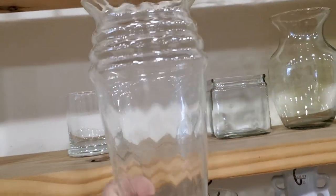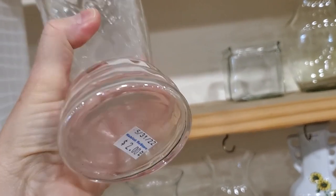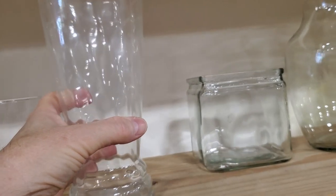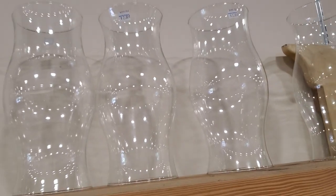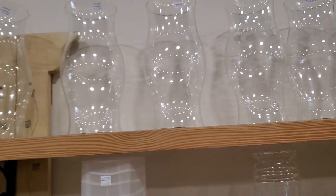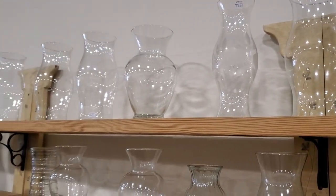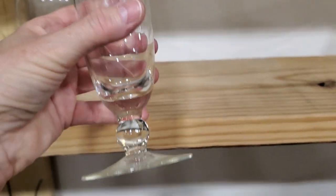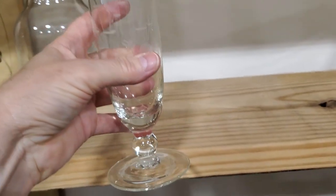Like I always say, check out your Habitat ReStore for vases — you're not going to have much money in it. This one was two dollars. And if you're having a wedding, look at this — I found some hurricanes with no bottoms, perfect to put a candle in. They had 10 or 12 of these at two dollars a piece, so you're not going to pay much for a centerpiece and it's going to be beautiful. This one looked like a Princess House vase with similar etchings on it — two dollars.